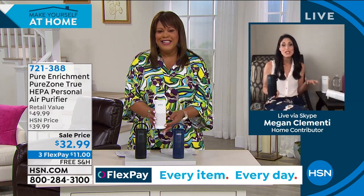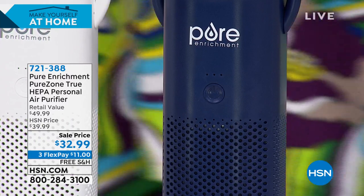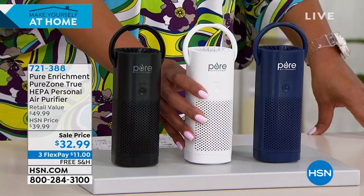Megan Clemeny, brand ambassador: 40 million Americans suffer from allergies — this is something everybody needs. It's true HEPA — the gold standard of filtration. Inside is a true HEPA filter and a carbon filter that captures allergens, dust, dander, pollen, VOCs, and even living mold spores. One-step touch: low, medium, or high. It pulls in air from 360 degrees — taking true HEPA on the go, something we've never been able to do before.